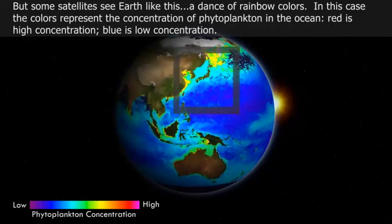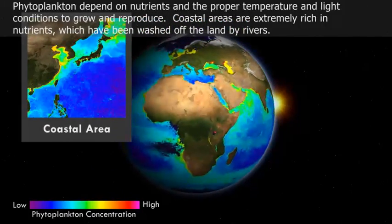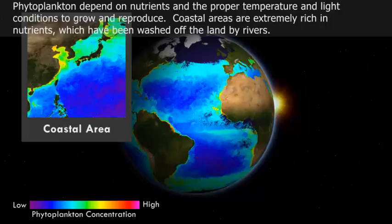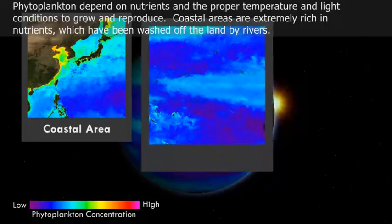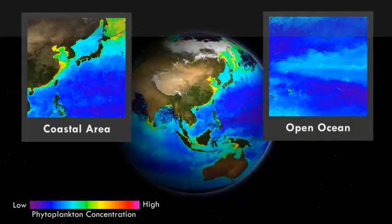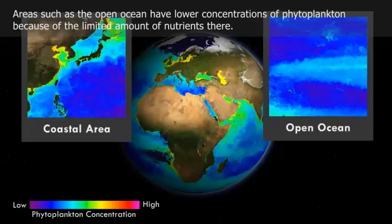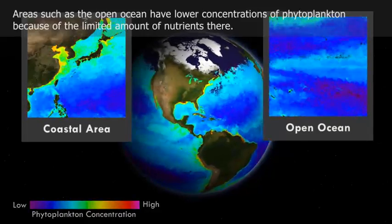Red is high concentration, blue is low concentration. Phytoplankton depend on nutrients and the proper temperature and light conditions to grow and reproduce. Coastal areas are extremely rich in nutrients, which have been washed off the land by rivers. Areas such as the open ocean have lower concentrations of phytoplankton because of the limited amount of nutrients there.